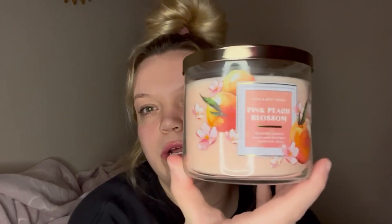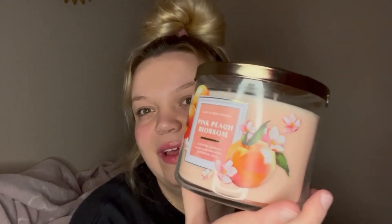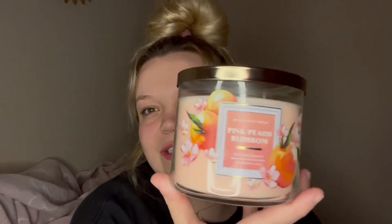I just want to appreciate the packaging on this candle — it's super cute. I love the simplicity of it. It's kind of like the strawberry pound cake candle in that way. I just love it; it gives me everything I need in life as far as packaging goes.